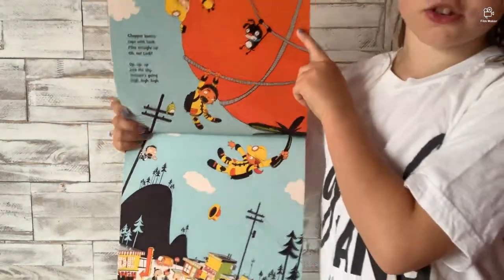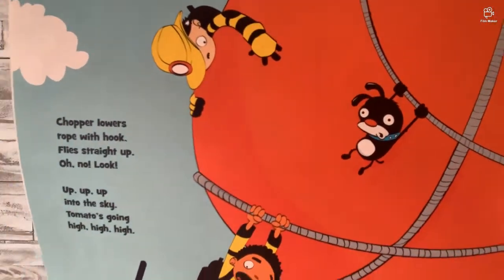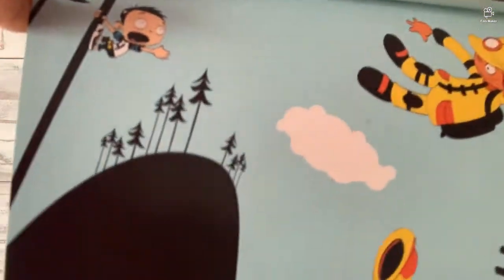Chopper lowers rope with hook. Fly straight up — oh no, look! Up, up, up into the sky, tomato's going high, high, high. So this is a big picture so I'll show you the top — and they're holding on the rope.